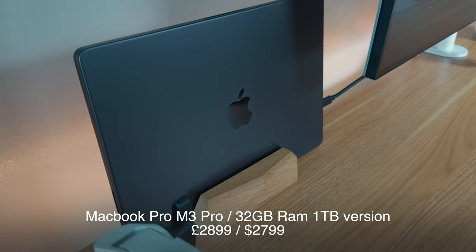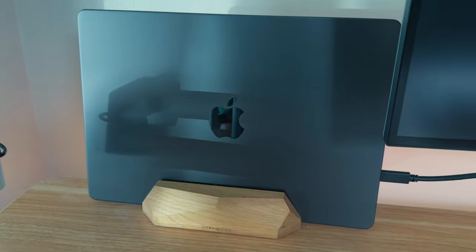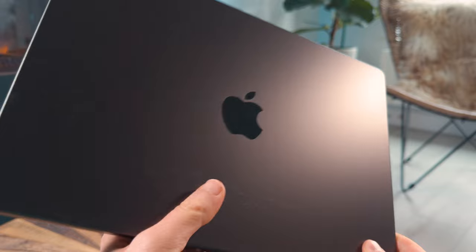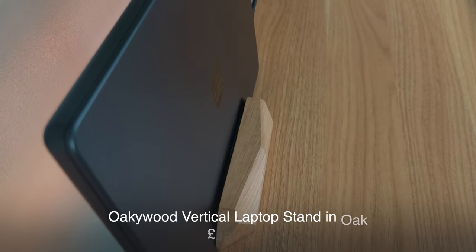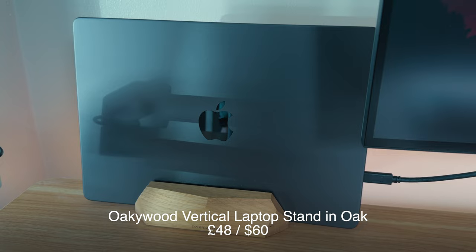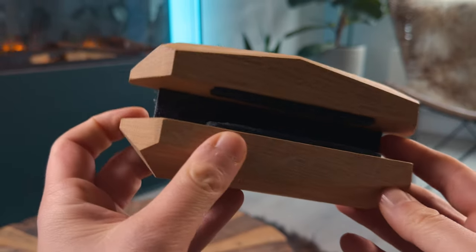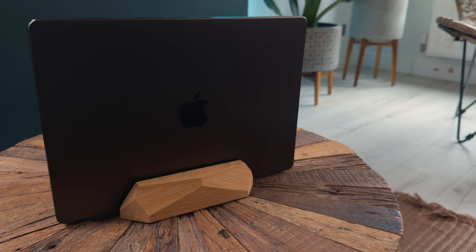Everything is powered by the MacBook Pro M3 Pro with one terabyte of SSD capacity and 32 gigabytes of RAM. It's a complete beast and does exactly what I need, particularly for video editing on Final Cut Pro. It's standing on a vertical stand by Okie Wood — really solid, good quality, with padding so your laptop fits snug and fully vertical, making it easy to dock in and out of the desk setup.